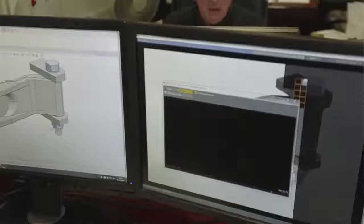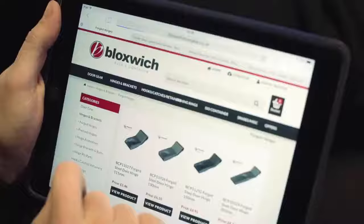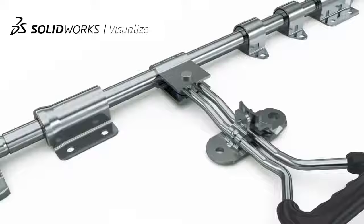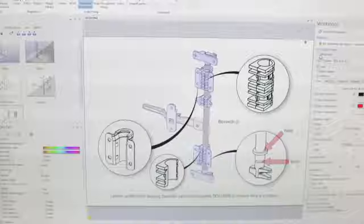A lot of my time is spent using SolidWorks for creating designs and drawings. Latterly, a lot of my time has been creating rendered images for use in catalogues, our online shop, and any sort of presentation and marketing material. SolidWorks Composer has been a big part of our recent catalogue published earlier in the year. It's a big part of our online shop — the images created there are created from Composer.